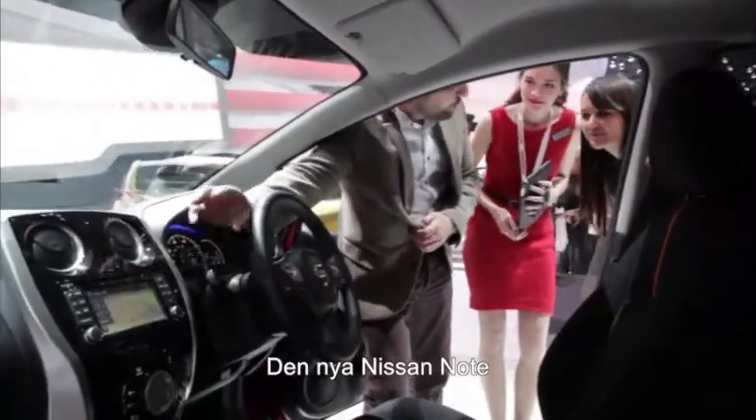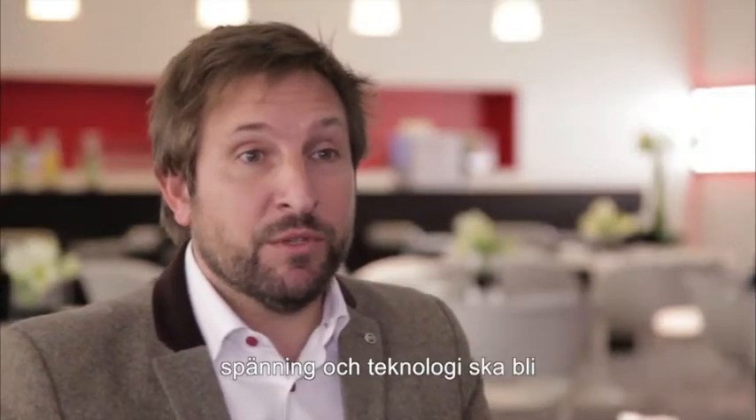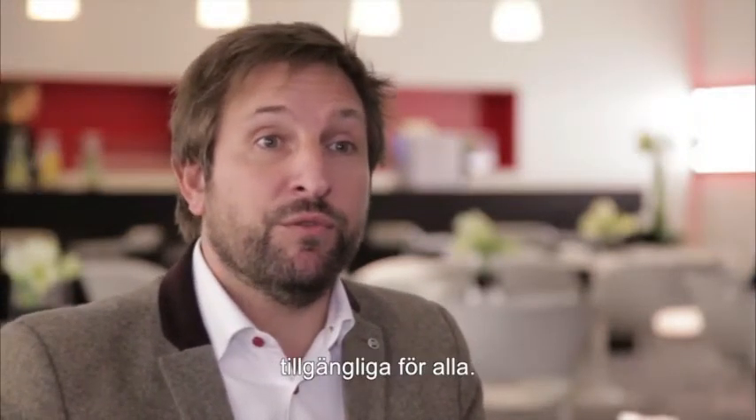I think the whole new Nissan Note clearly represents what Nissan strives to achieve, which is bringing excitement and technology accessible for everyone.